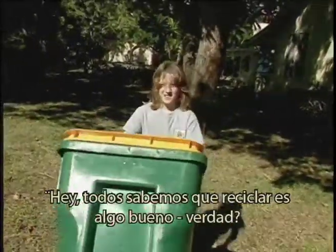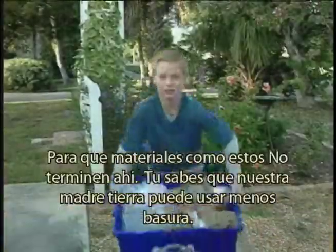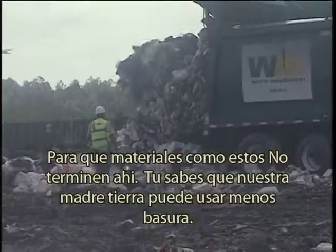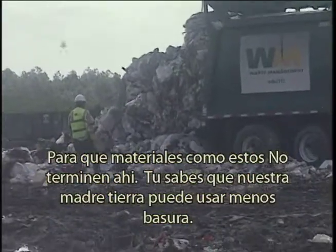Hey, we all know recycling is a cool thing to do, right? So things like these here don't end up there. Mother Earth could use a little less trash.